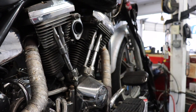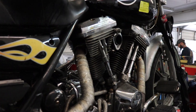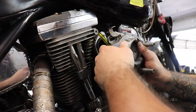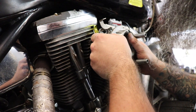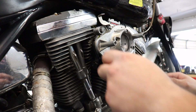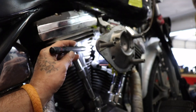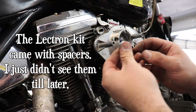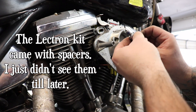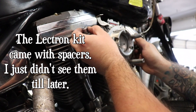When installing this, it helps to have an extra set of hands on the other side, which Mikey was more than happy to provide — thank you, sir. I did have to get some different spacers because this is a different size, but it's not a big deal. They had them lying around here at the Ride Factory.